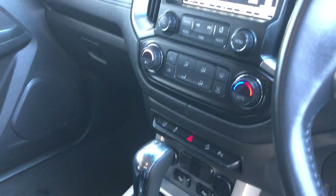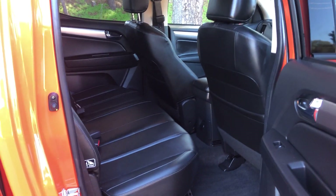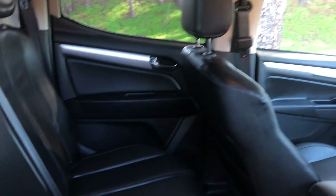Awesome media system, GPS — everything you need in your ute. Plenty of space in the back of the cab, comfortable, amazing upholstery.